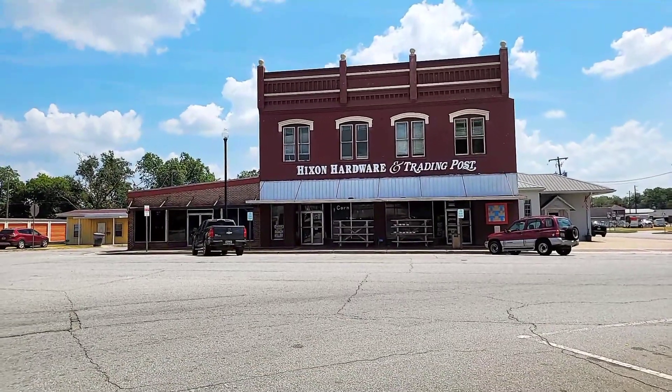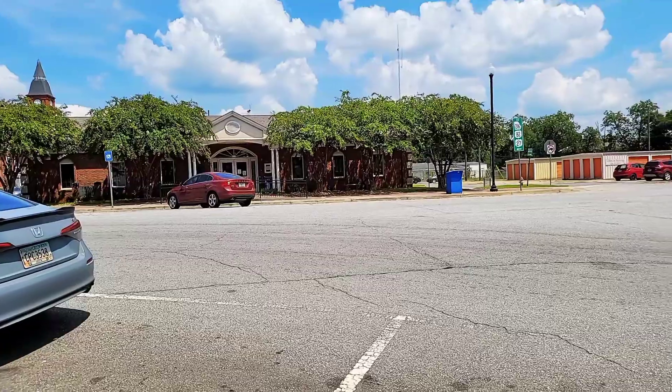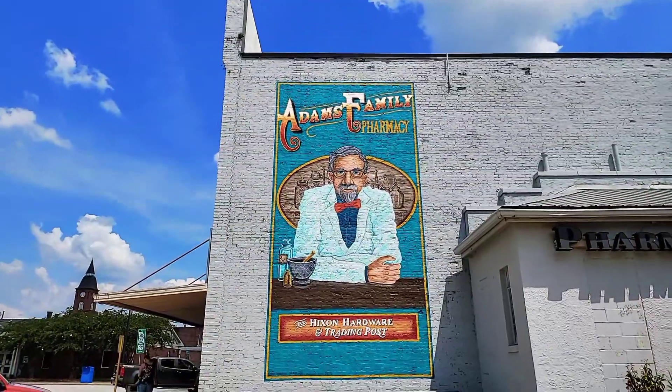In front of us we're going to have the Hickson Hardware and Trading Post, which is a real historic part of Cuthbert, Georgia. We also have the Randolph County Public Library in front of us.